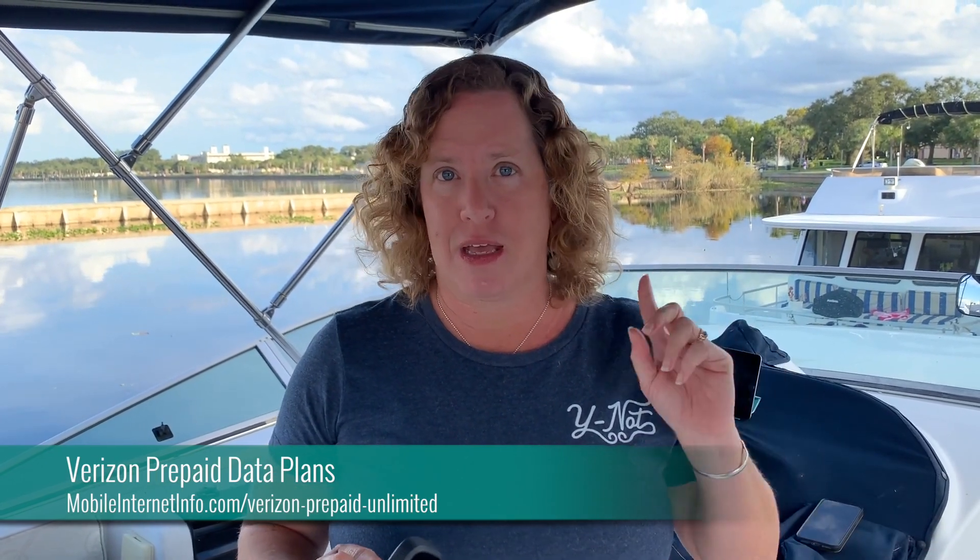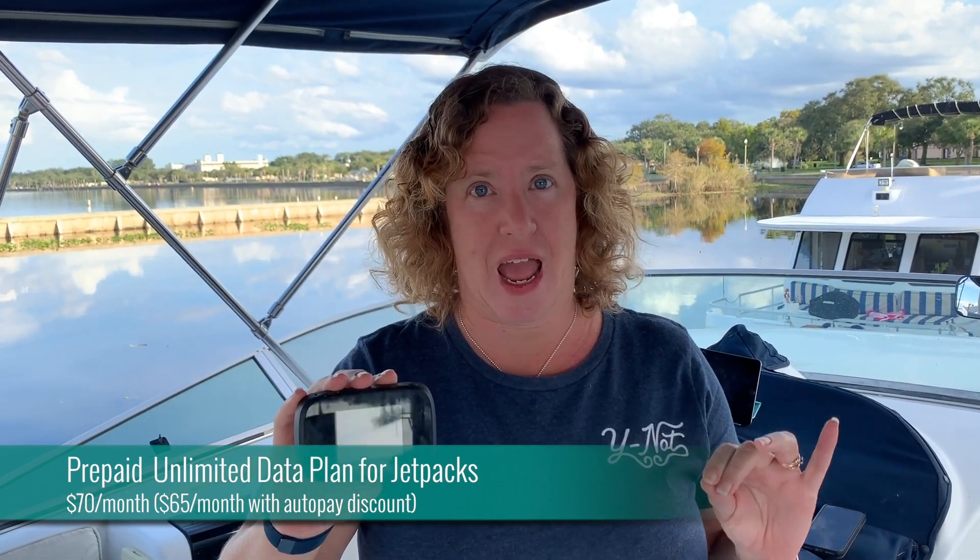This morning, Verizon completely revamped all of their prepaid data plans. I'm going to start with the most interesting one, and that's the new plans for jetpacks. You can now get, for $65 per month, a standalone unlimited data plan for jetpacks. It has no high-speed mobile hotspot caps.